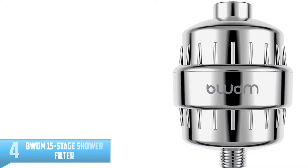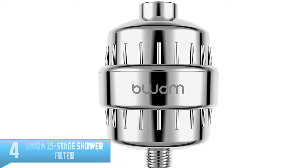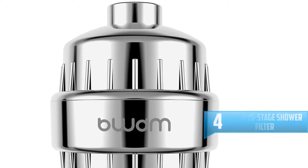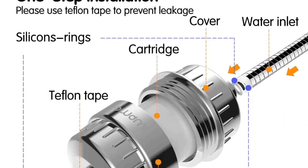Number 4: BWDM 15 Stage Shower Filter. At just $21, this shower filter from BWDM is perfect if you're looking to try one out for the first time without breaking the bank. It has a 15-stage filter that'll last between 4 and 6 months.